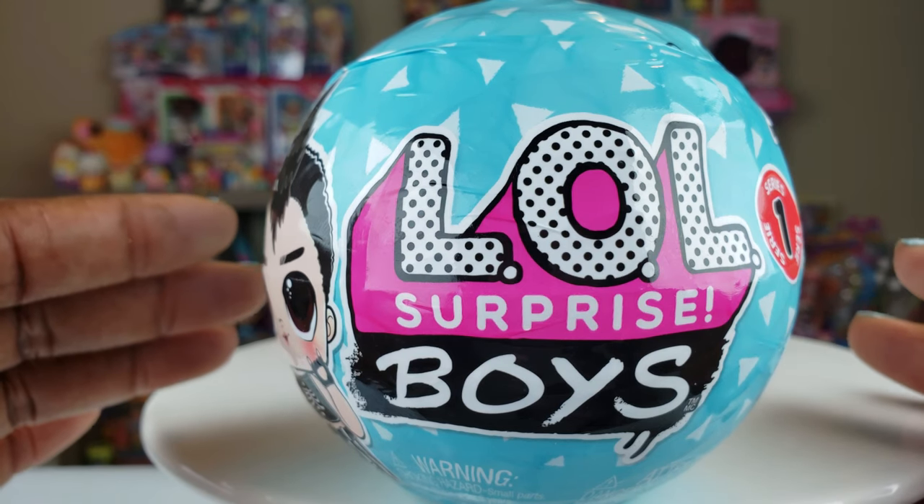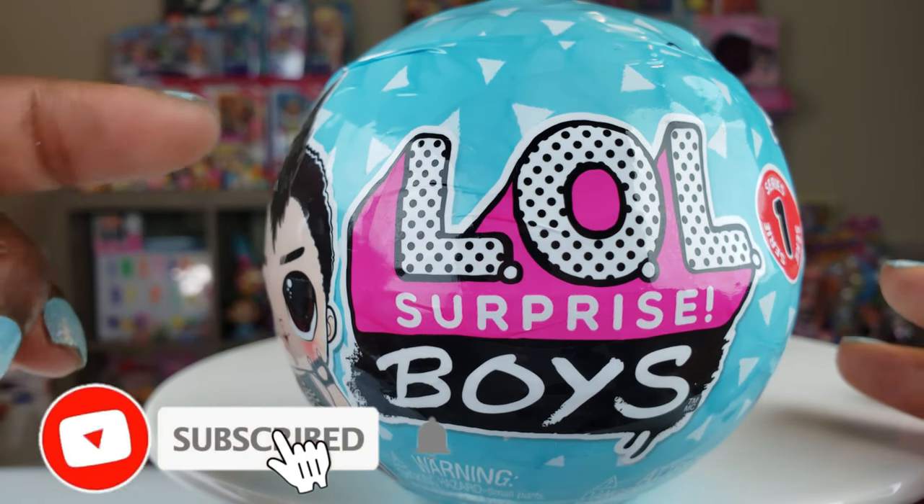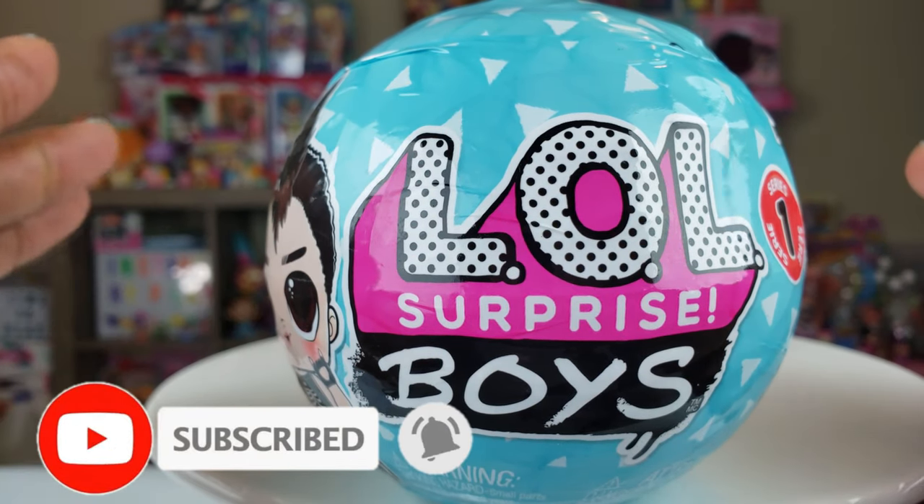Hi Ride Play Pals! Thank you so much for clicking on this video, and if you're new to our channel, click that red subscribe button and ring that notification bell so you get updates anytime we upload new videos.